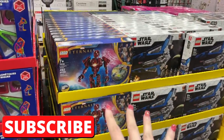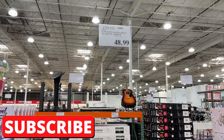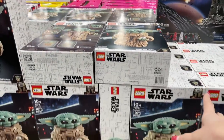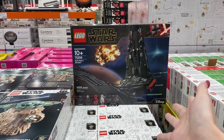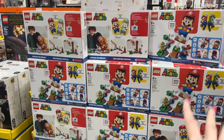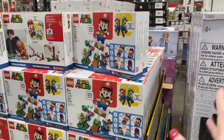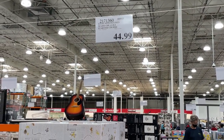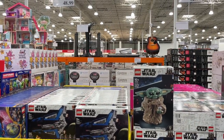Finally, here we have the LEGO! We have some Eternals sets and the Mandalorian Starfighter for $49.99. Moving down, we have Baby Yoda — actually a ton of Baby Yoda — for $62.99, one Kylo Ren's Shuttle for $99.99, and the Mario and Luigi starter courses for $44.99, though I don't see any Luigi right now so maybe they're sold out.